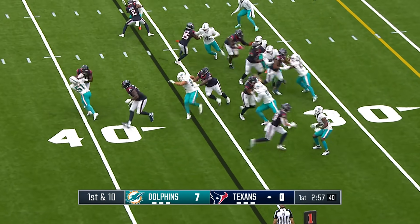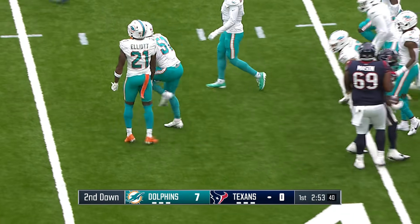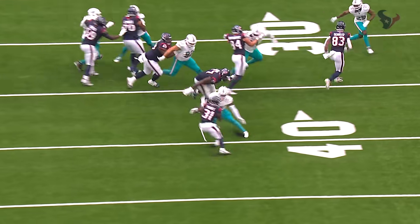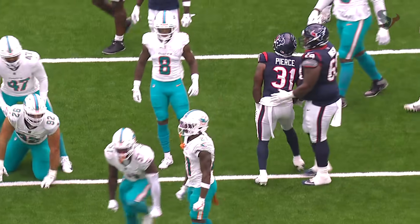Toss play, Pierce. Penetration into the backfield by David Long Jr., the former Titan. A great play — you see the gap, and you see Tunsell trying to get off his original block to block him, but he was too fast through that hole.